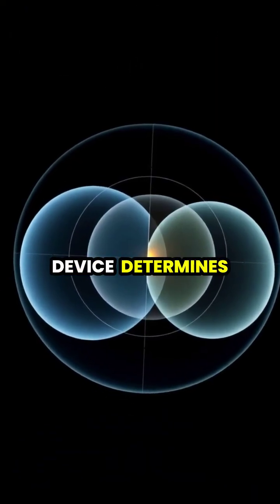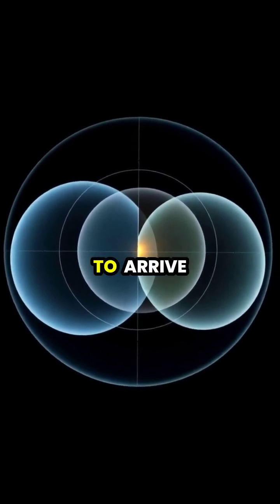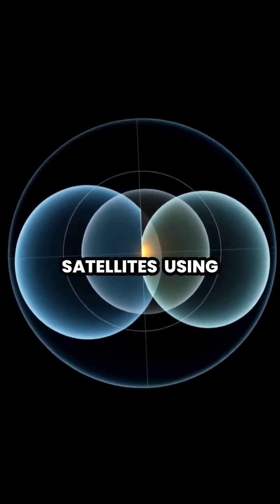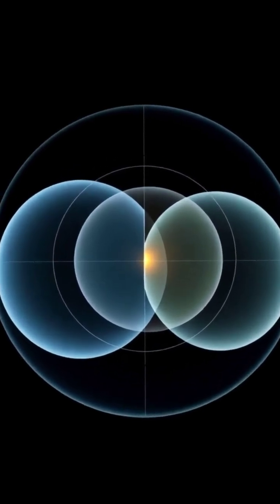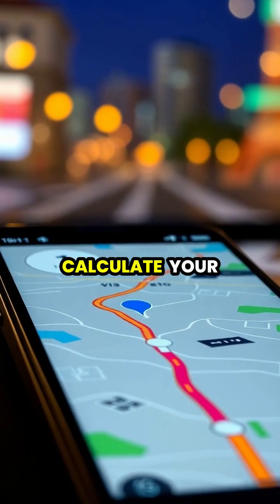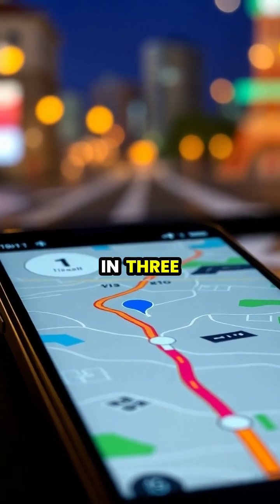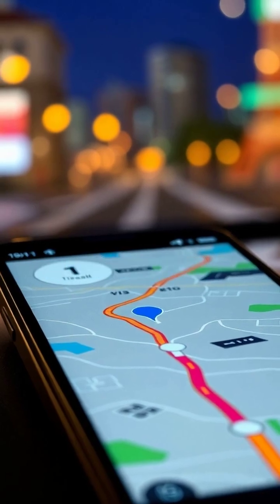Your GPS device determines your location by measuring how long it takes for signals to arrive from multiple satellites using a process called trilateration. When your device receives signals from four or more satellites, it can calculate your exact position in three dimensions: latitude, longitude, and altitude.